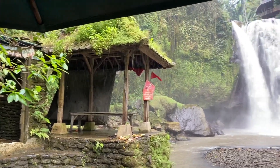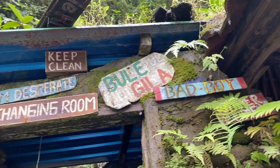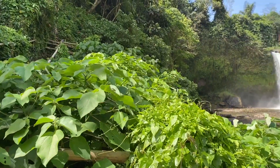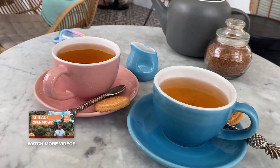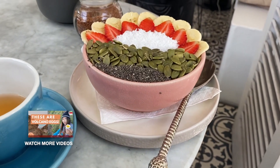Hey guys, welcome back! Today we will take you to an amazing waterfall, hidden beaches, and a few surprises along the way. We first started our day off with some tea and a smoothie bowl, then we drove out for the day.